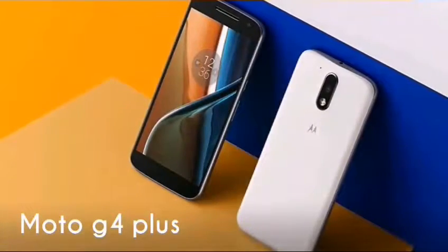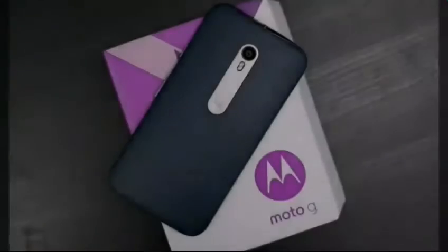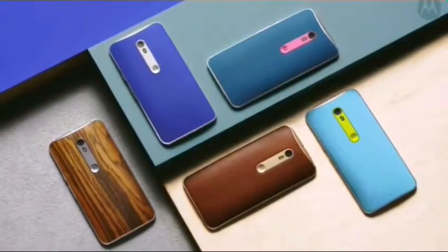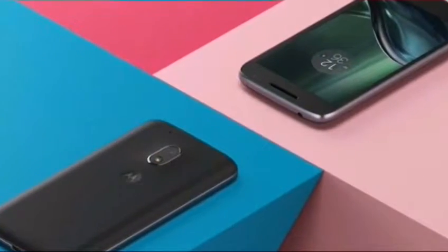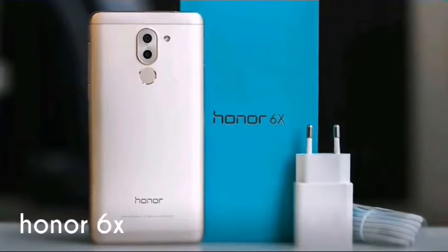Number five: Moto G4 Plus. The latest G-series smartphone from Motorola features a stellar camera, making it very recommendable if you are looking for phones under 15,000 rupees. The performance is not as good as the Leeco Le 2 or the Xiaomi Redmi Note 3, but it can still handle most tasks with ease. It has a 5.5-inch FHD display along with 16GB and 32GB storage options.